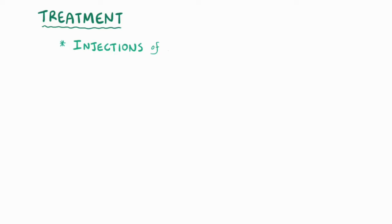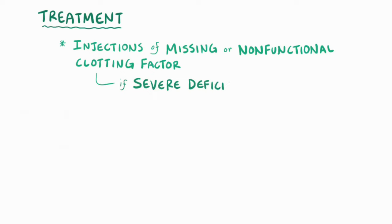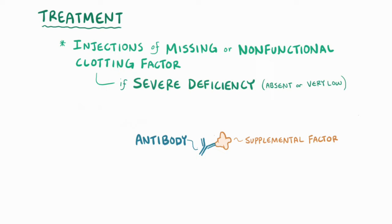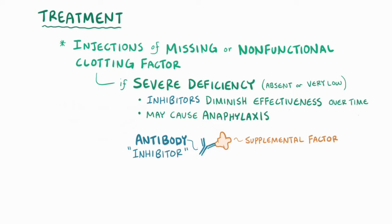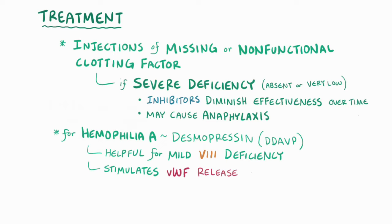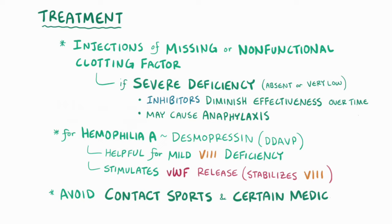Treatment for hemophilia A and B is usually done with injections of the missing or nonfunctional clotting factor. Unfortunately, if the patient has severe deficiency where intrinsic production of the factor is absent or very low, these supplemental factors can be seen as foreign by the immune system, resulting in the production of antibodies called inhibitors that try to eliminate the injected clotting factors. Inhibitors diminish the treatment's effectiveness over time and can sometimes cause anaphylaxis, a severe allergic reaction. For hemophilia A, desmopressin (also called DDAVP) is helpful for patients with mild quantitative factor VIII deficiency, as it stimulates von Willebrand factor release from endothelial cells, which promotes stabilization of the residual factor VIII. It's also best for individuals with hemophilia to avoid contact sports and medicines that promote bleeding, like aspirin.